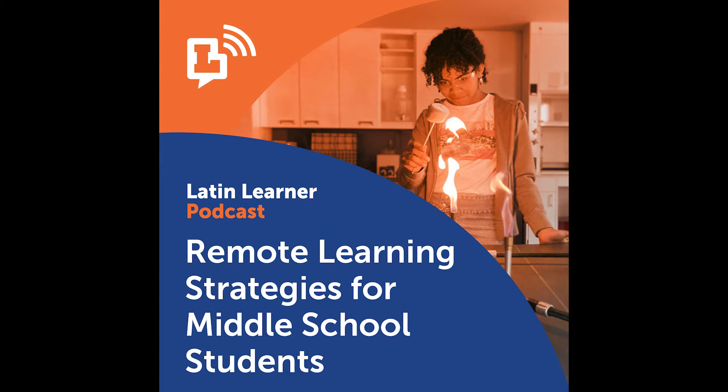Do you have less than 10 minutes to learn something new? The Latin Learner podcast offers helpful information from experts in the school community on a wide variety of topics, ranging from social emotional health to DEI efforts to learning strategies. The clock starts now, so let's get started.